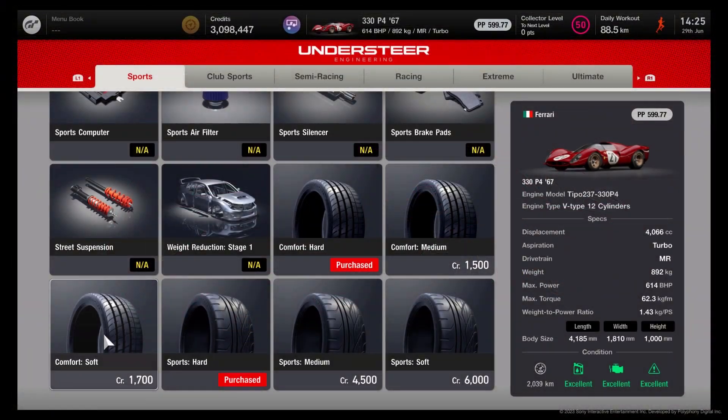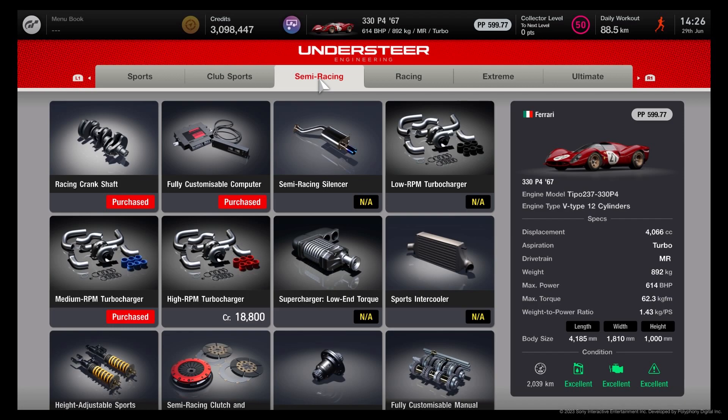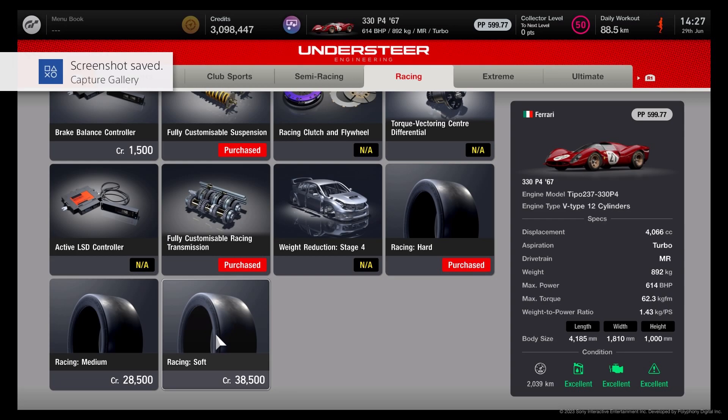Here come the specs. Get Sports Hard and Comfort Hard tires because you'll need both. You won't use the power restrictor but you do use the ballast. You can't get much there anyway. Get the crankshaft, the medium RPM turbo, the LSD, do the body rigidity, and on the next page the stroke up. I also purchased the racing silencer and the racing harbour - just get the fully custom transmission but I didn't change anything on it.